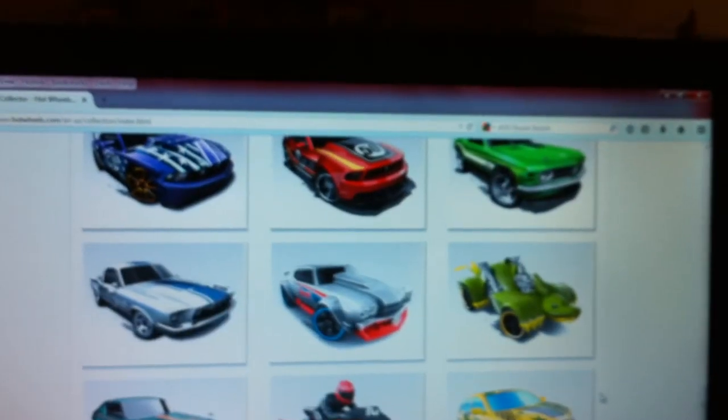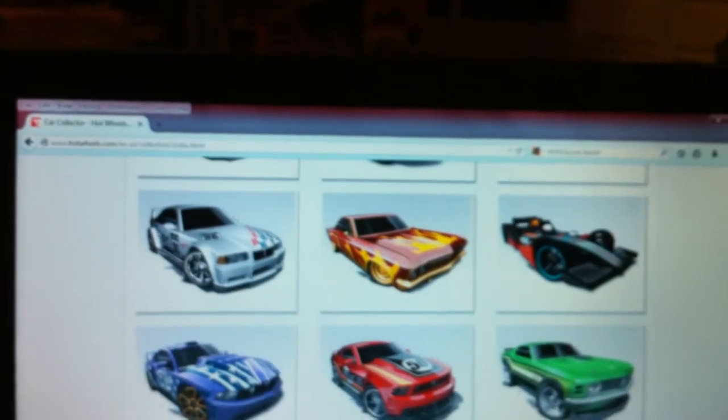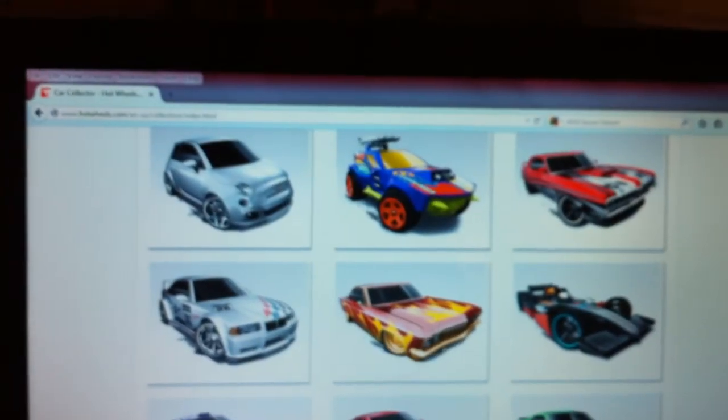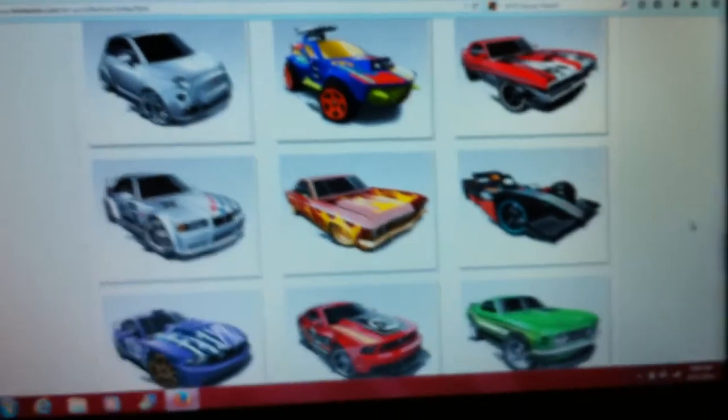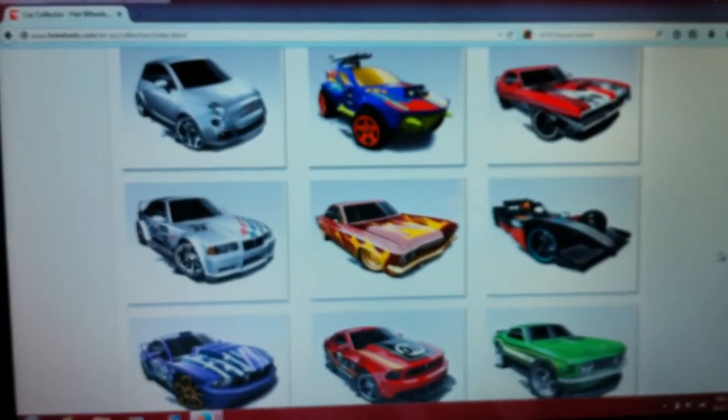I still have yet to find the Z-Max, but hopefully eventually I'll find them, and also the Super. Anyway, I won't keep you hanging. Take care and happy collecting.